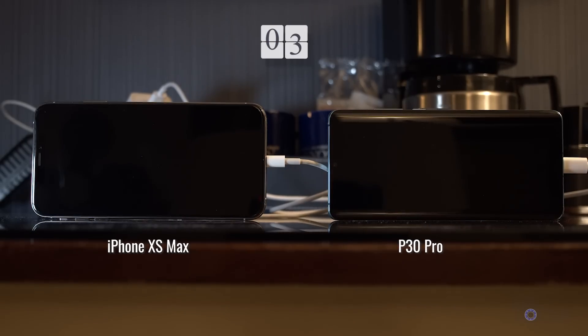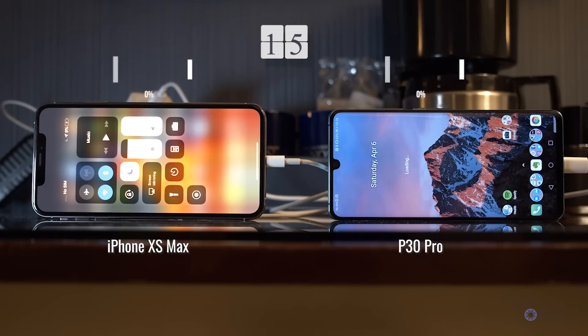Now the same test from 0%, but as soon as they turned on from being plugged in — which they do — I turned them off, and 15 minutes later turned them back on to see what they were at. The iPhone is at 9% and the P30 Pro is at 43%. Exactly the same. And with the fact that these aren't even a percentage off — they're identical — I think we can pretty confidently say that this is probably bogus.